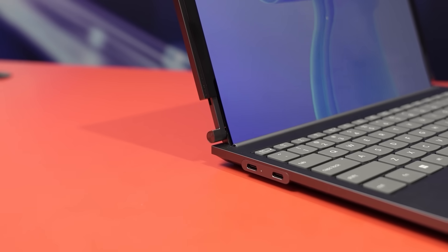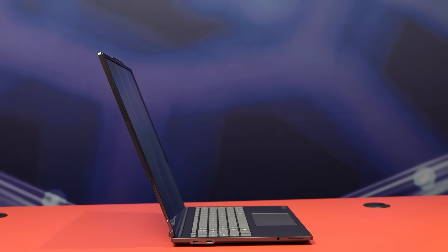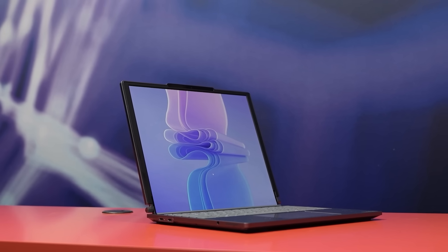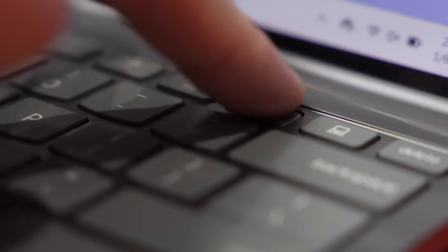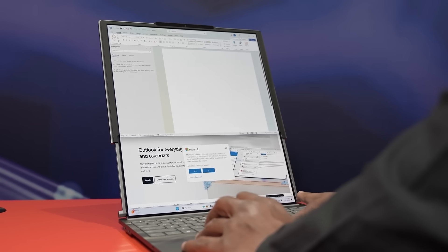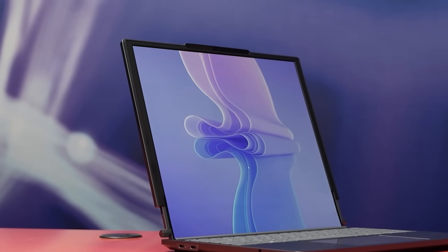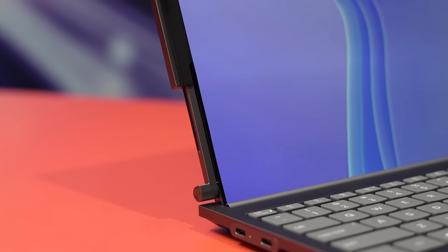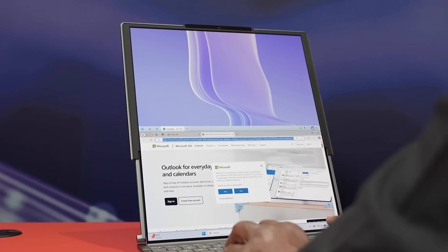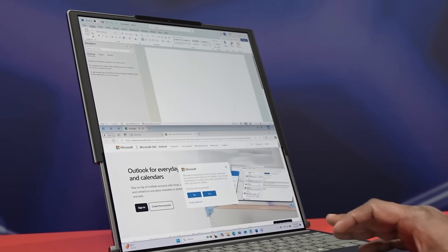This is Lenovo's new ThinkBook Plus Generation 6, the world's first rollable AI PC. This laptop works in two simple modes: 14-inch mode, which feels like your classic compact laptop for everyday use, and when you need more room, it unrolls into a 16.7-inch vertical screen. In 14-inch mode the resolution is 2000 by 1600, clear and sharp for most tasks. When you expand it, that jumps to 2000 by 2050, giving even more vertical space to play with.